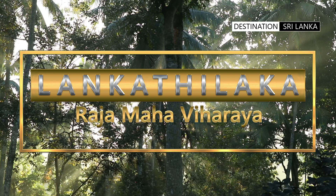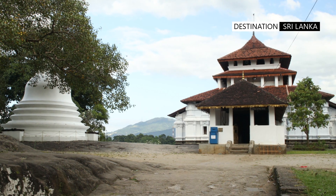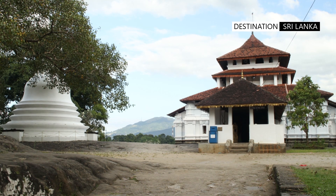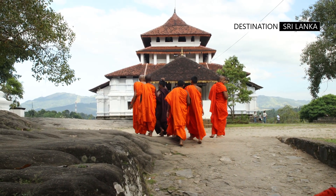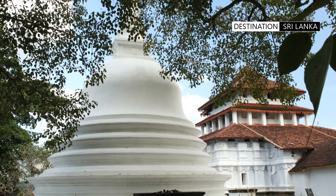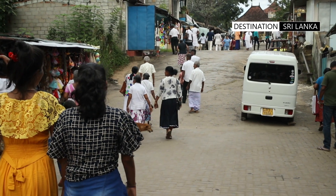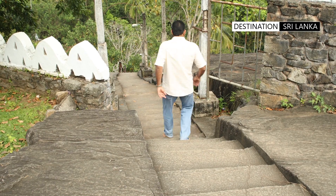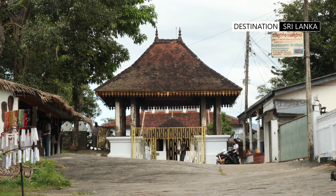The Lankatilika Rajamahavihara is located just four kilometers from the Pilimathalawa Junction. The Lankatilika temple is regarded as an outstanding architectural edifice and was built during the Gampola era. There are two approaches to the temple: one which requires a climb through a stone staircase, and the other which gives access through a motorable section.